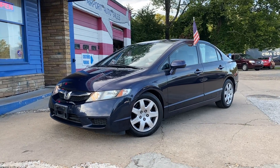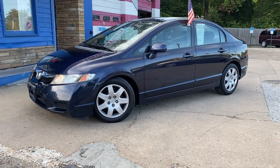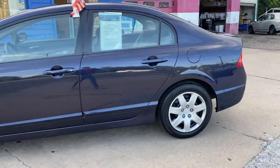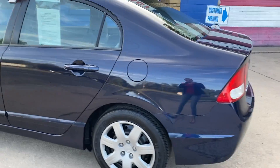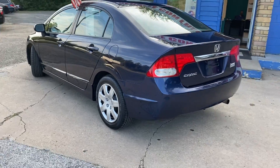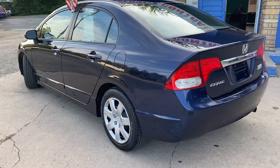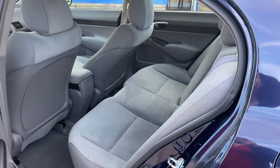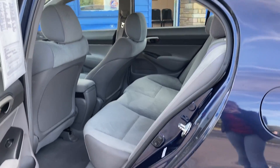Check out our highlighted vehicle of the week. It's a 2010 Honda Civic with 122,000 miles. Remember, whenever we highlight a vehicle for the whole week, that week only, you'll get $150 off the down payment. So this is the vehicle you want to come in and check out.